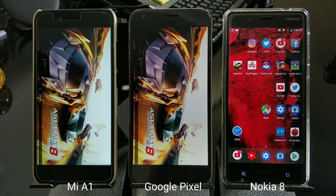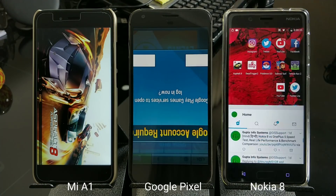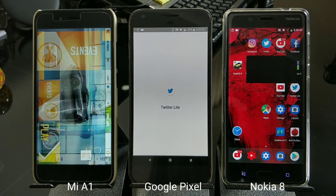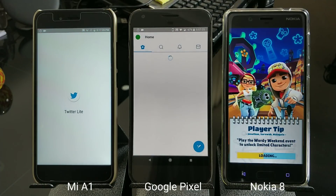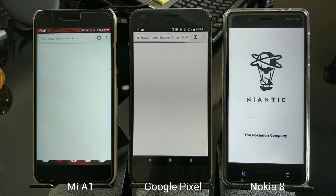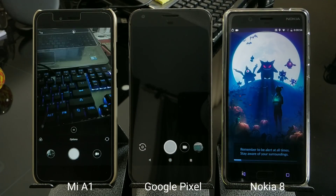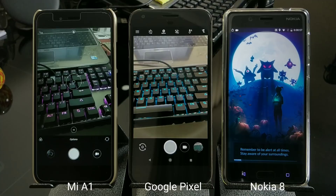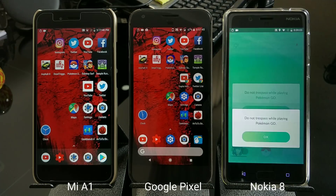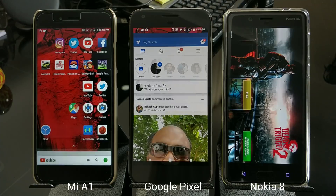Now I'm going to resume all the applications, starting with Facebook. You should notice which applications are being reloaded and which are staying in memory. As you can see, most of the apps and games are intact in memory. The first game is in memory, the second game is in memory. Results vary from time to time. Pokémon GO is the game that reloads most of the time across all devices.